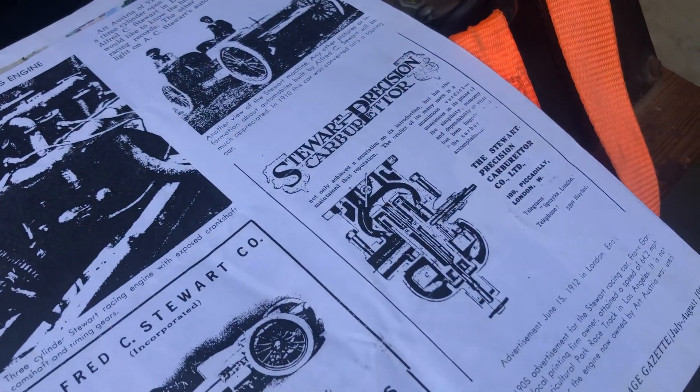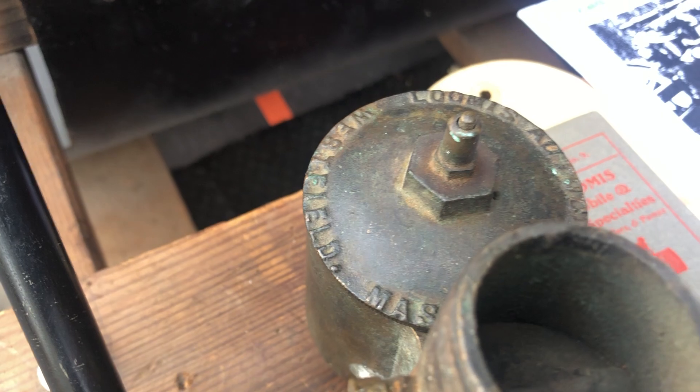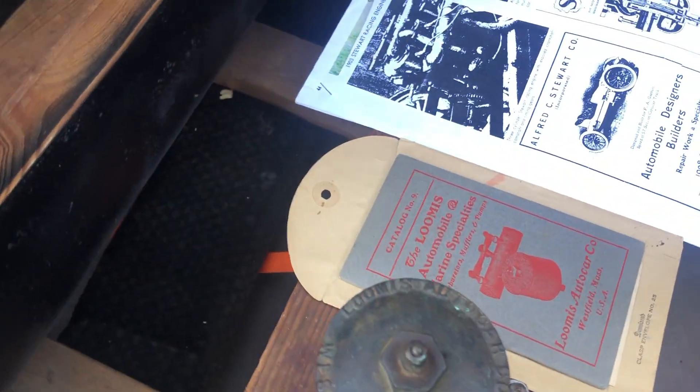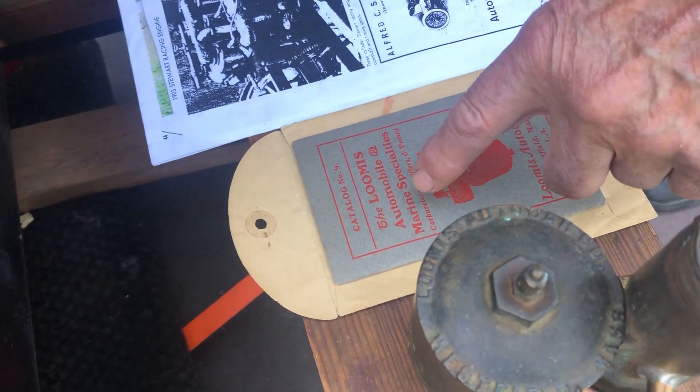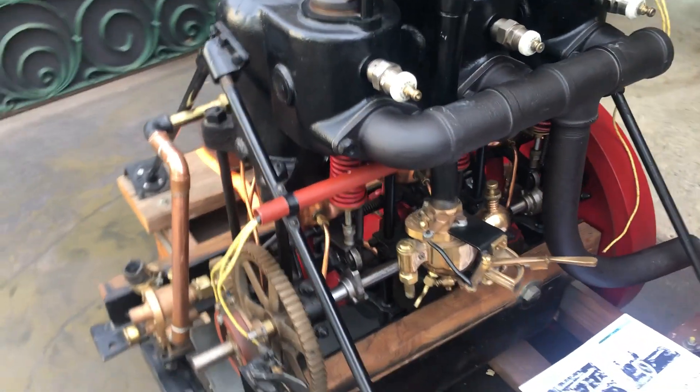That's the one that's on it right now. This is the original Loomis carburetor — the racing carburetor — and this is the original catalog for it, believe it or not. It is absolutely amazing.